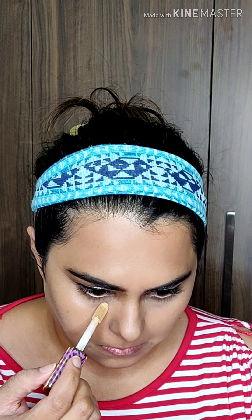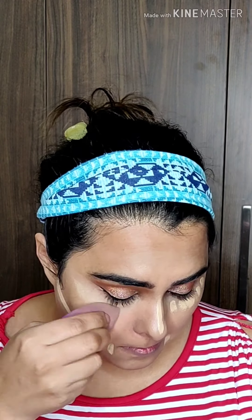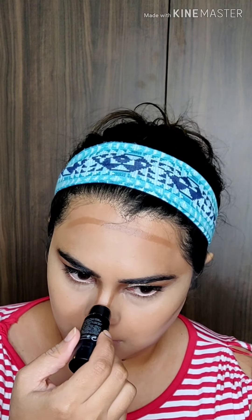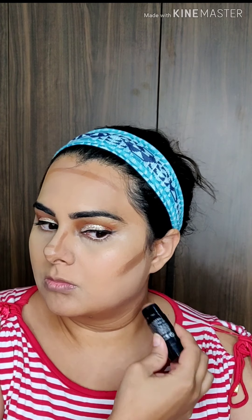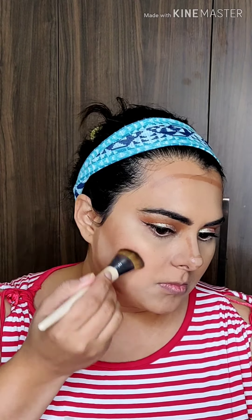The Tarte Shape Tape Double Duty Beauty Contour Concealer, which is two shades lighter than my skin tone, can be used as a cream highlighter. I'm using the same beauty blender to blend out my concealer. Then with the Sephora Color and Sculpt Stick — two shades darker than my skin tone — I'm contouring and bronzing, blending thoroughly with my flat blending brush so there are no harsh lines.